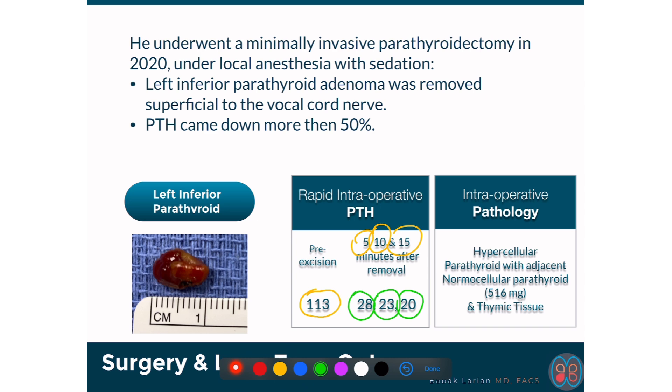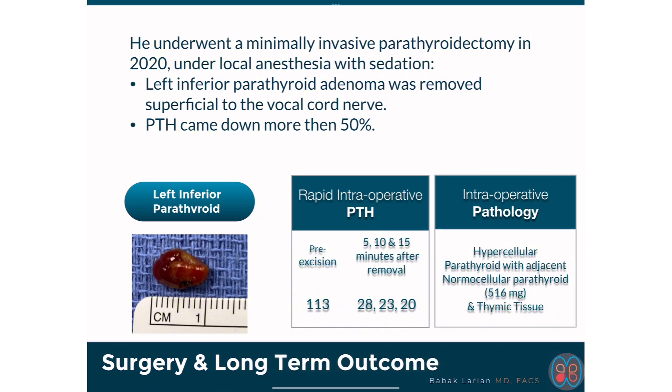There was a little bit of thymic tissue close to it. That happens because the thymus and the parathyroid are formed in the throat in the sixth week of life in the womb and they migrate together, so sometimes they stick together. This is the parathyroid gland, which is about a centimeter — the size that I did see on ultrasound.